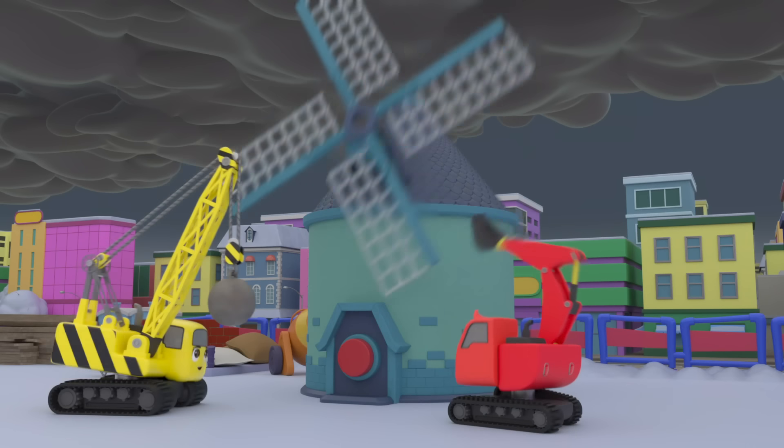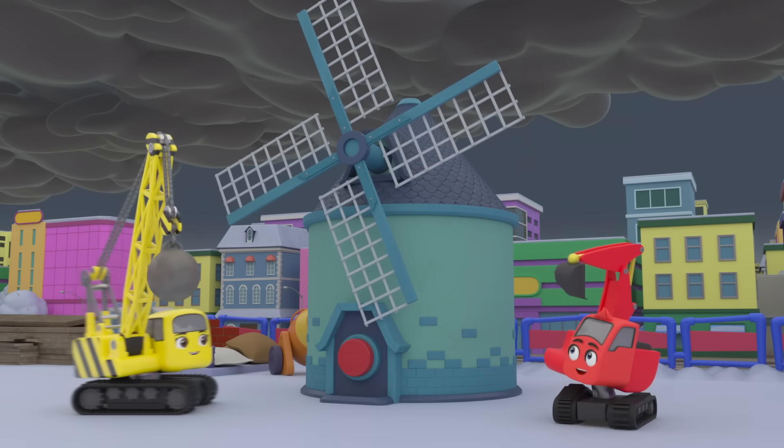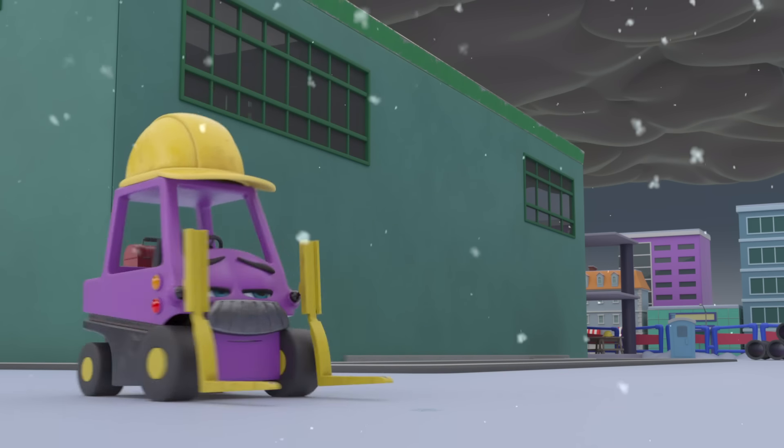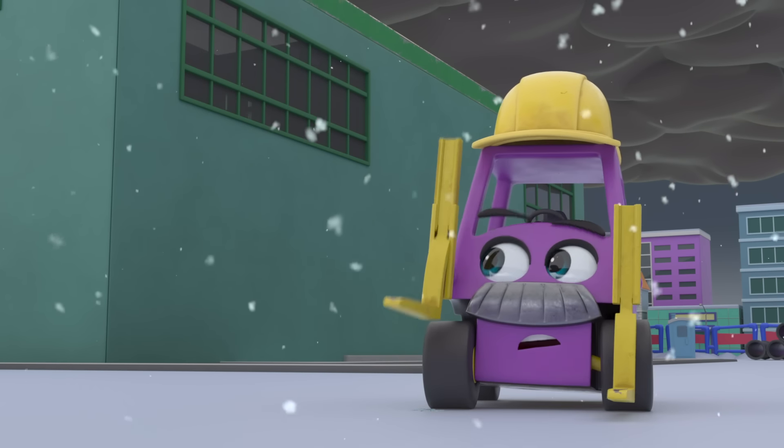In no time at all, the windmill is almost finished. Now the sails are on too. Now to test it. But wait! It's snowing. It's snowing a lot!